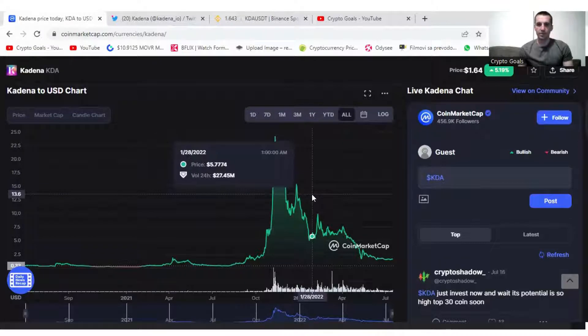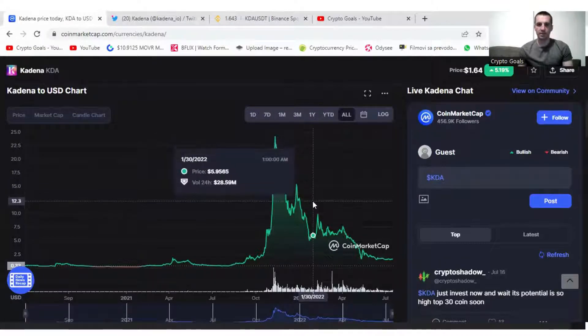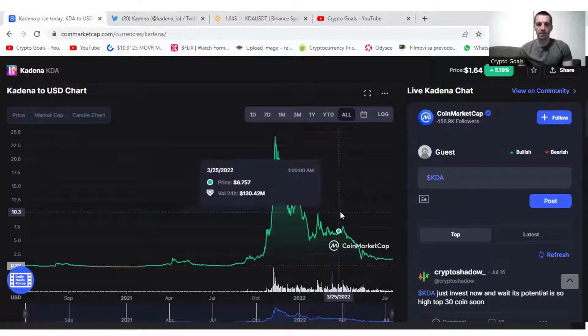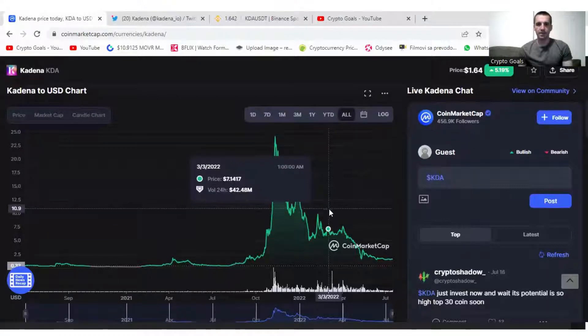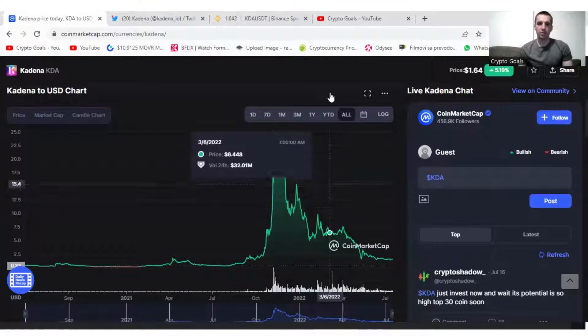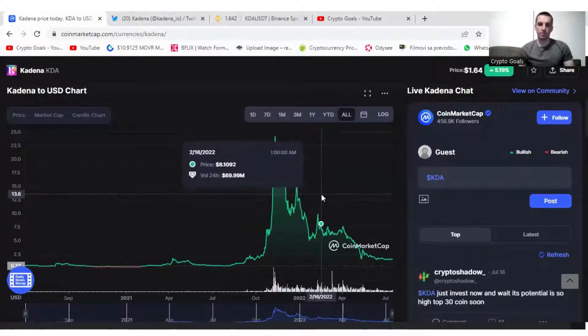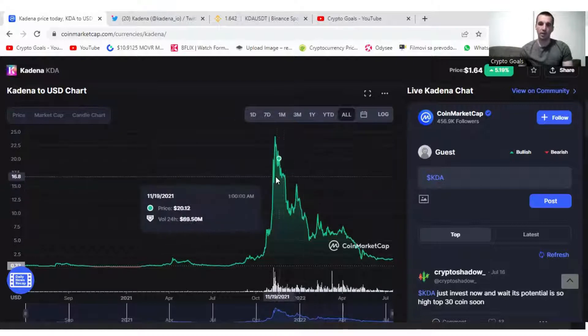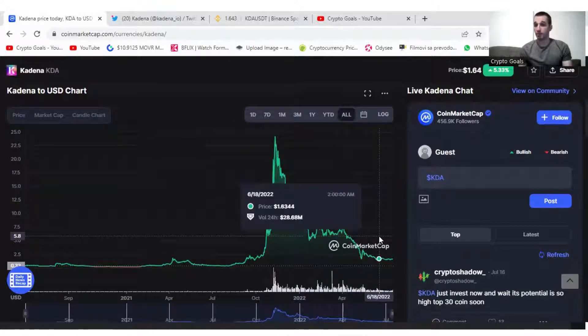After the Binance listing, the price pumped up to $10 again. It shows on Binance. And ever since then it was obviously going down because of the bear market in general.